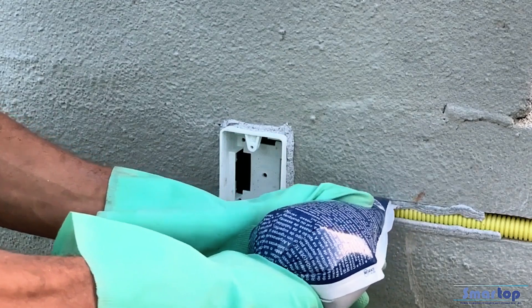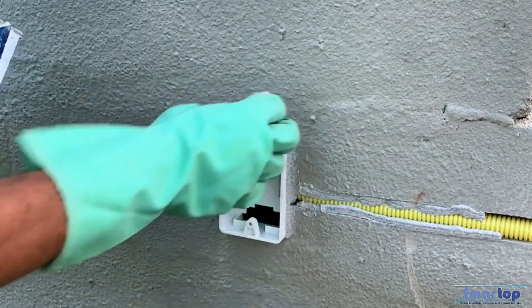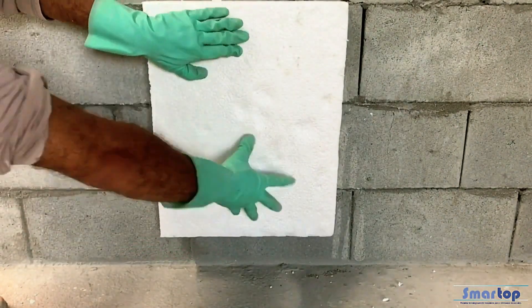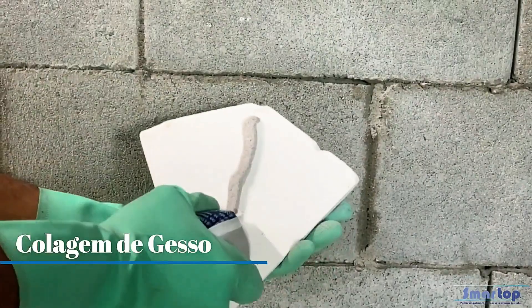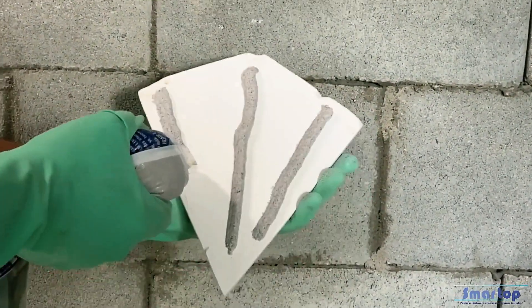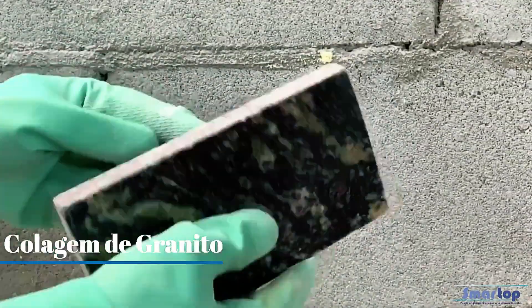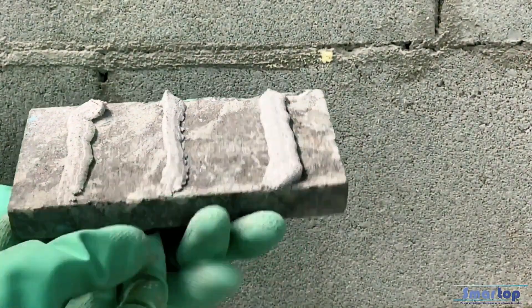This not only reduces material usage but also allows for thinner application, minimizing the need for plastering. Working with Smart Mix is cleaner and up to three times faster than traditional mortar. It adheres effectively to bricks or blocks, provided they are clean and free of sand or oil residue.